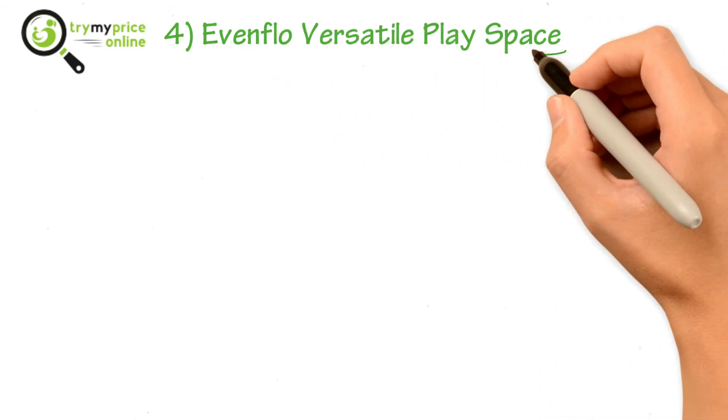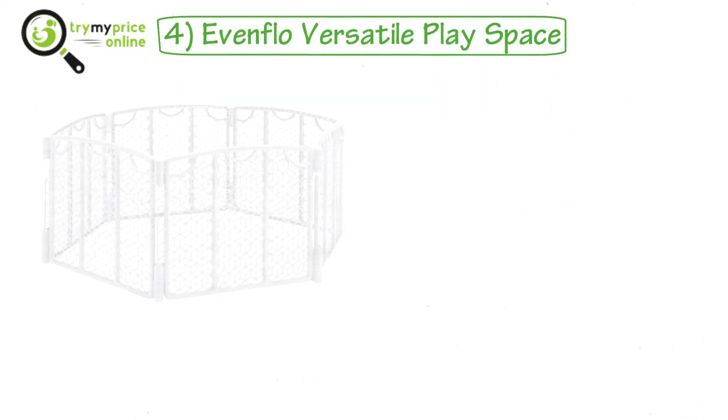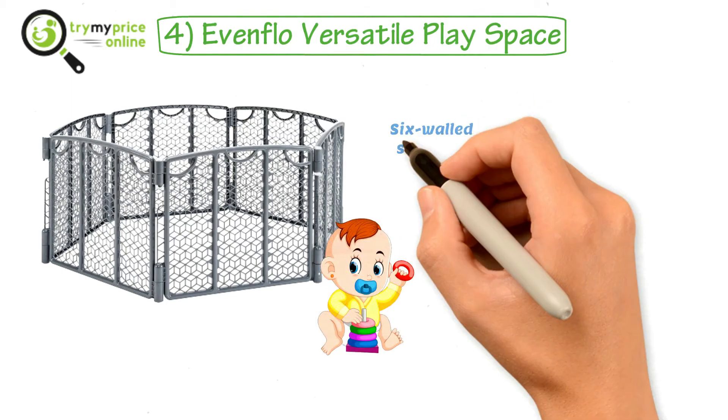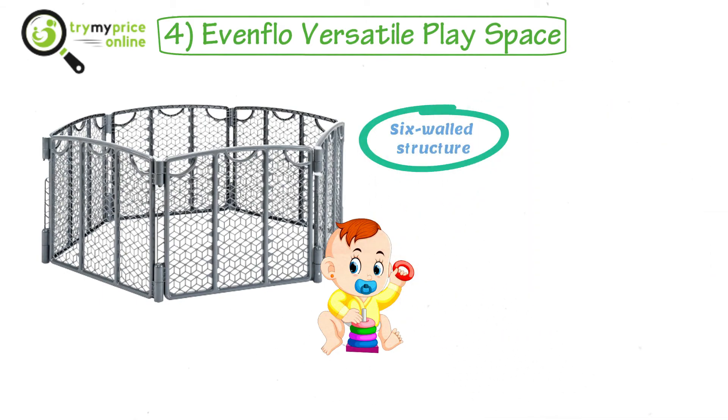4. Even-flow Versatile Play Space. Well, this product is counted among the best metal safety gate for kids. It is not exactly a gate, but is a six-walled structure that can be easily put indoors or outdoors for letting your little ones play in a confined area.